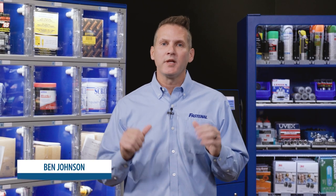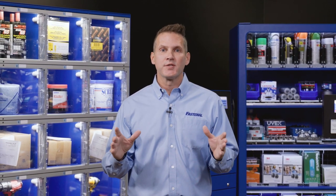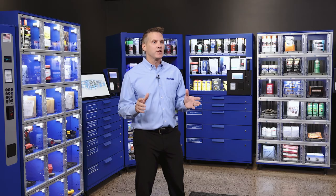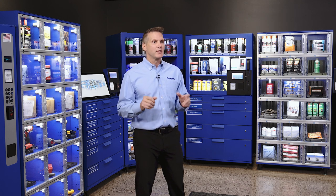Hey, Ben Johnson here. Today we're going to talk about our vending suite of solutions that we call FastVend. Fastenal is the largest service provider of industrial vending machines in the world. We service and own over 100,000 vending machines throughout North America, Europe, Southeast Asia, and South America.